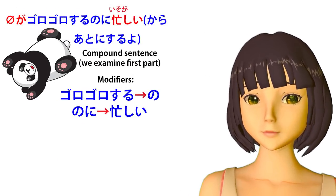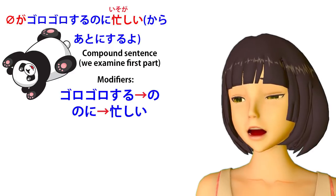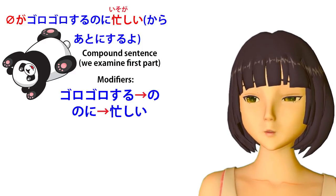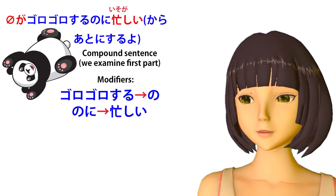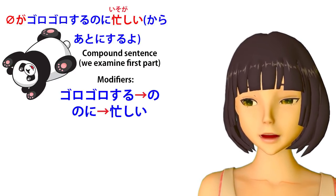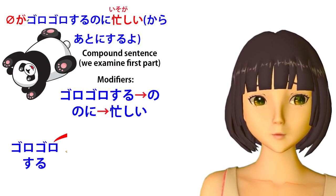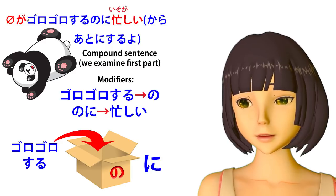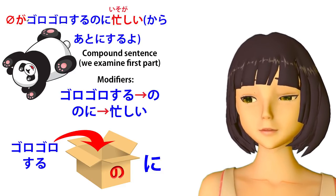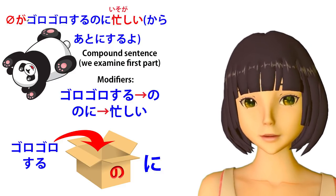Now let's take an example from Shirokuma Cafe. This is where Panda's mother has talked about applying for a job. Panda says goro-goro — literally 'lazing about, rolling about the way pandas do' — and the reply is 'because I'm busy with lazing around, put this off till later.' The core is zero-ga isogashii — 'I am busy.' Goro-goro-suru, 'laze around do,' is put into a no-box so we can treat it as a noun. So goro-goro-suru modifies no, we add the particle ni, and goro-goro-suru no ni modifies isogashii — 'I'm busy with the thing of lazing around.' Lazing around is the target of my busyness.